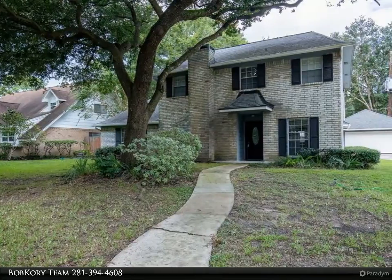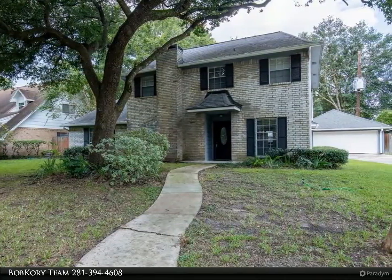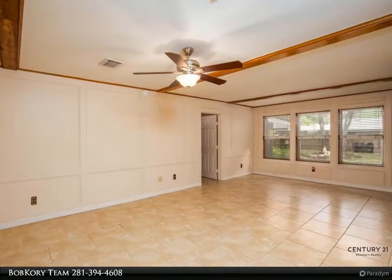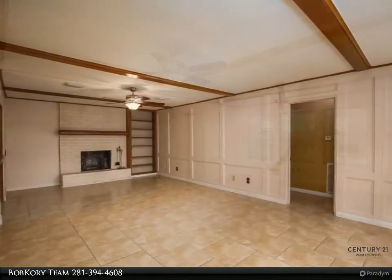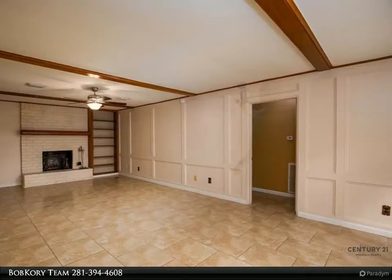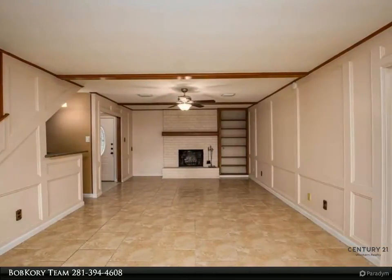This Century 21 Western Realty property video is presented by the Bob Kory Team. Great home with great location on a large cul-de-sac. Large floor plan with master suite downstairs, double sinks and double closets. Large bedrooms with formal dining or flex room and breakfast area attached to kitchen. Half bath located downstairs attached to oversized utility room.